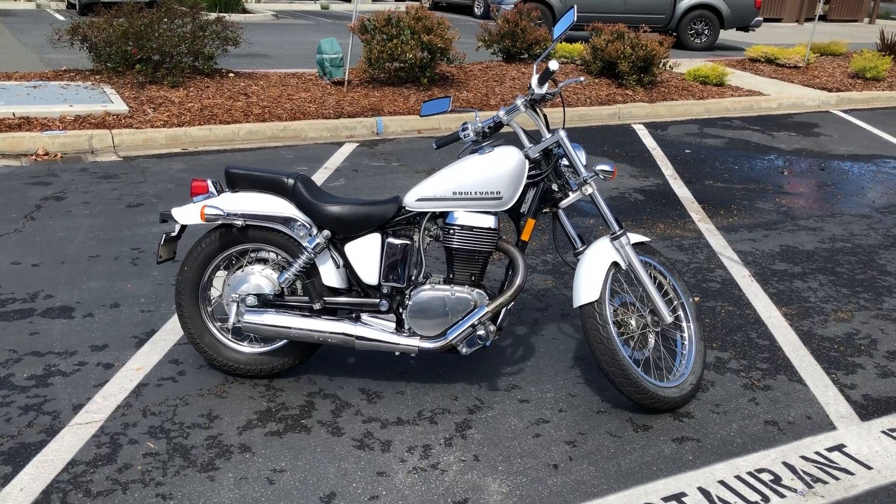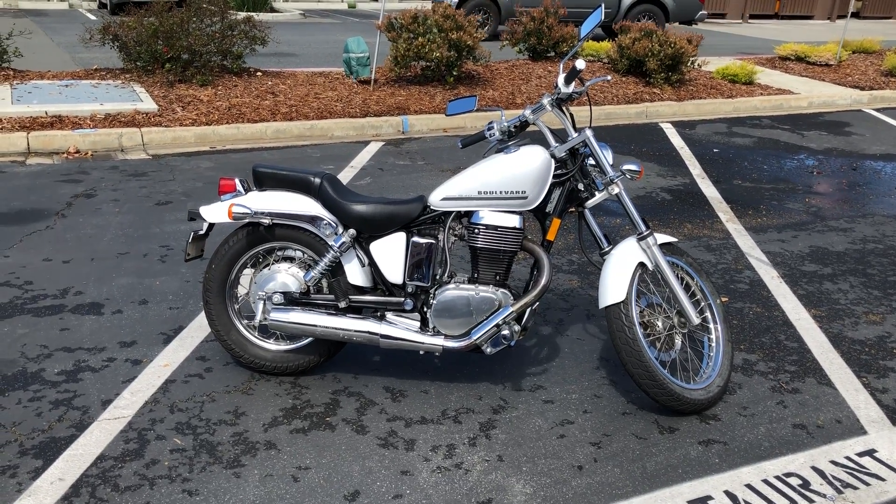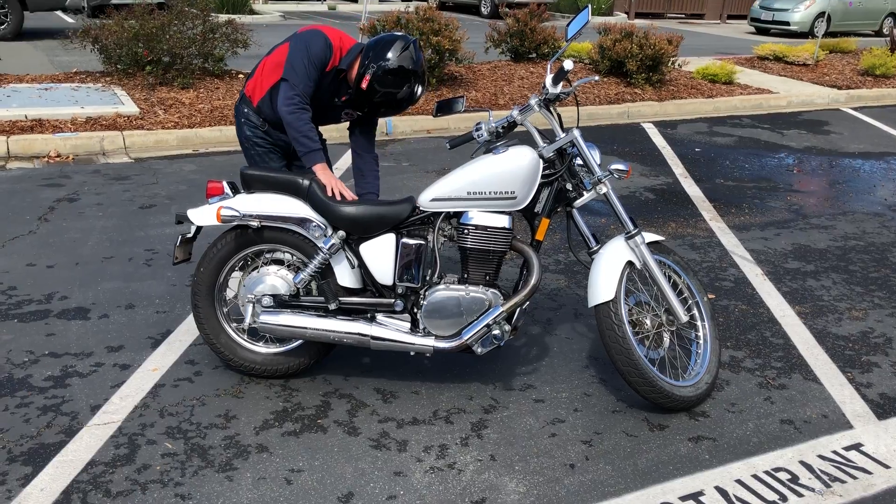Check us out on the web at ContraCostaPS.com where at any given time we'll have 35 to 40 quality pre-owned bikes just like this one.